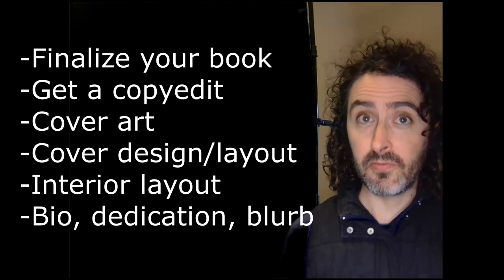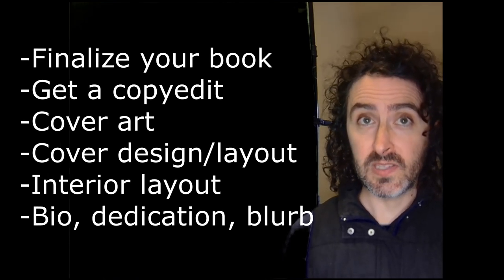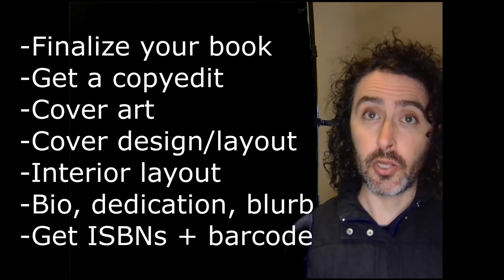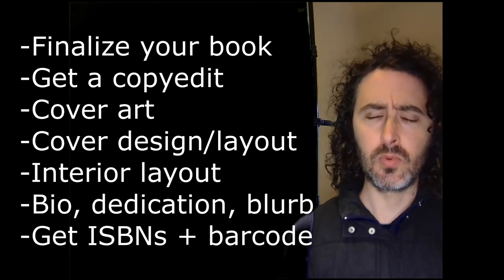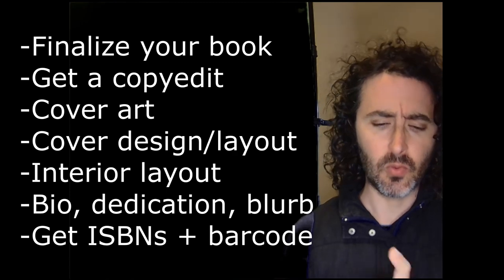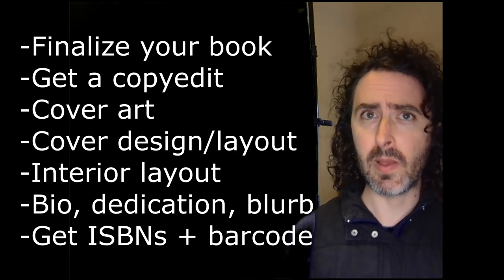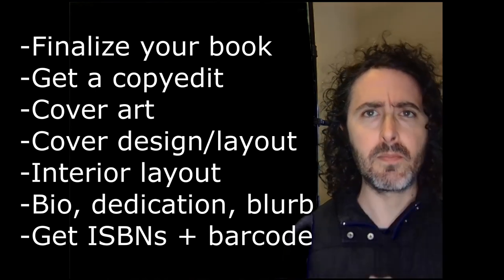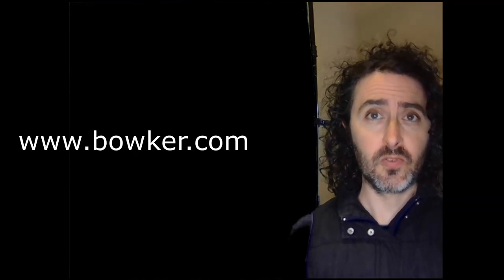You need to write your author biography, your dedication, acknowledgements, and the back cover blurb. You're going to need to register ISBNs and barcodes for your books — typically at least one ISBN for e-books, separately from paperback, and possibly separately from hardback. Bowker.com is where you go for some of those things.